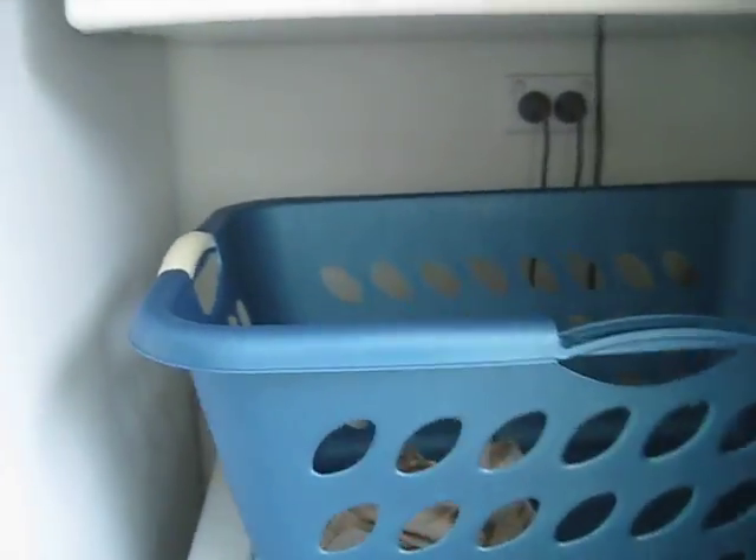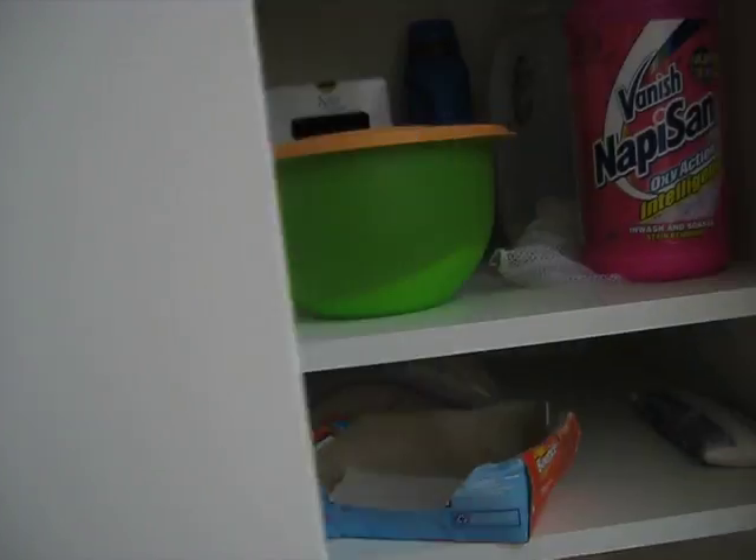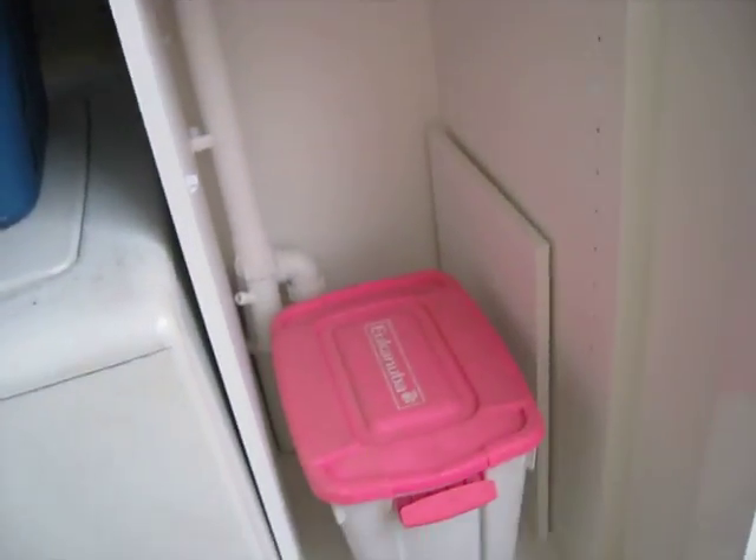We've got a dryer and we've got a washer. And then over here we've got some shelves which just have various things on them — dog food included.